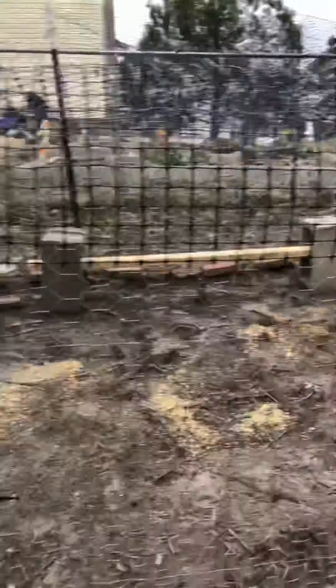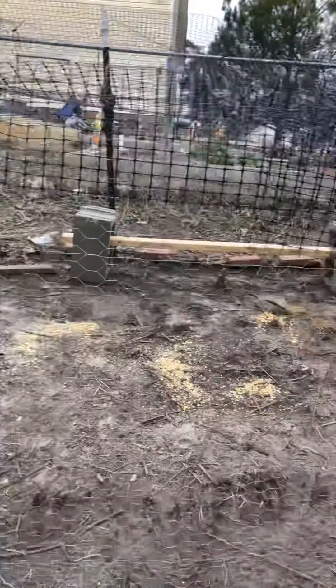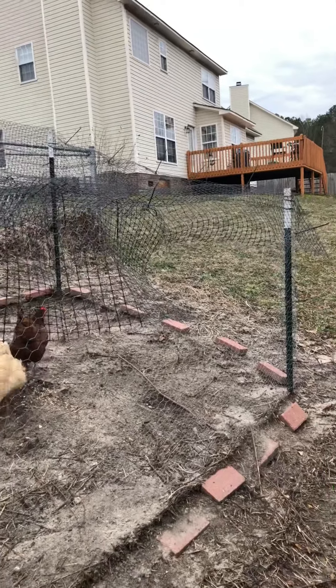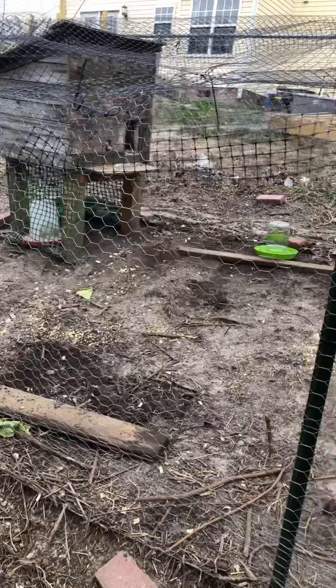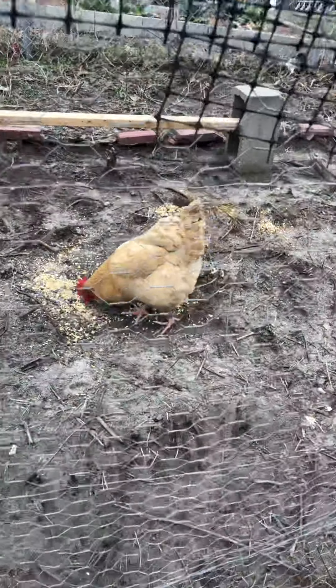This is not their permanent home — this is a borrowed coop. We are actually working on their coop this weekend; this is a very ghetto, put-together-in-one-day coop run that I plan on switching. Right now they're eating scratch and mealworms that the girls decided to give them.